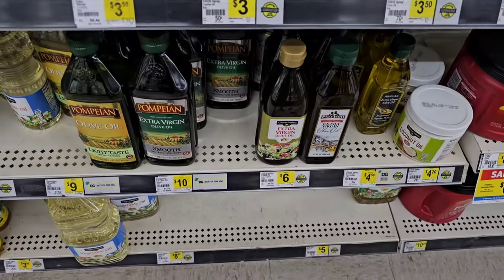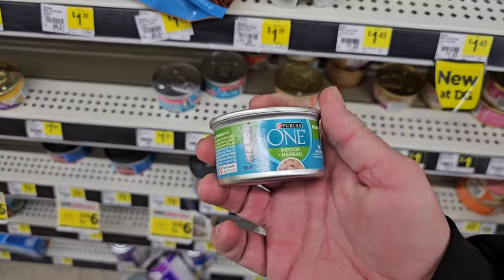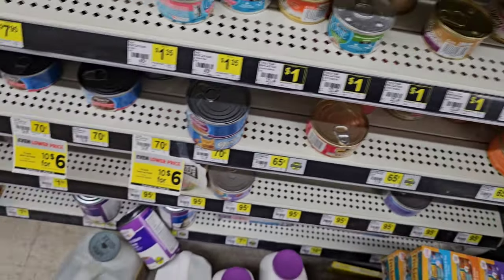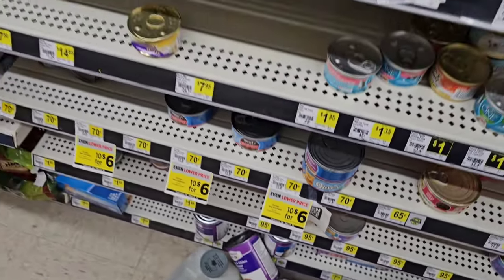A couple varieties of different olive oils here — extra virgin olive oil, $6. Did want to take a look at some of the cat food here. Fancy feast — a lot of the fancy feast, dollar a can. 90 cents a can at Kroger. Nine Lives here, 70 cents still. All these are still the same prices — just making sure they're getting it in.